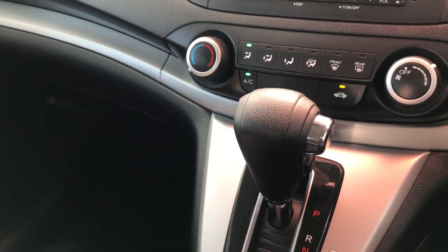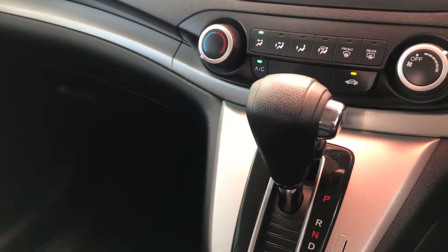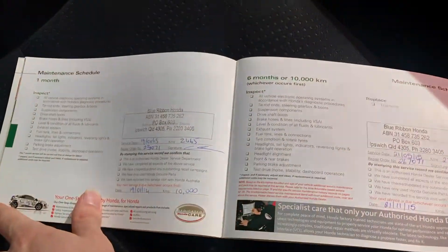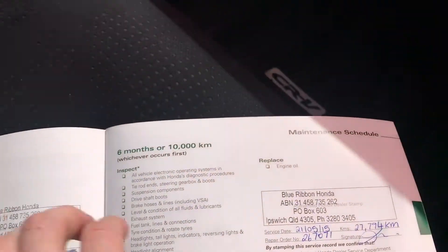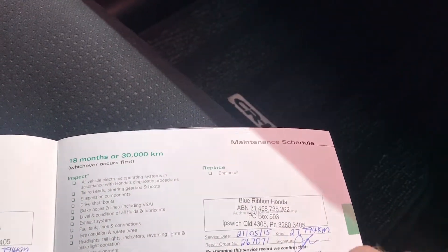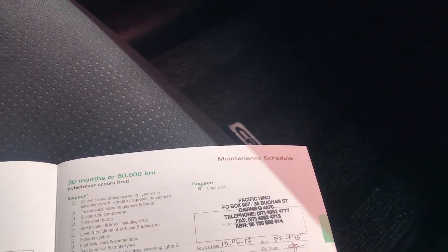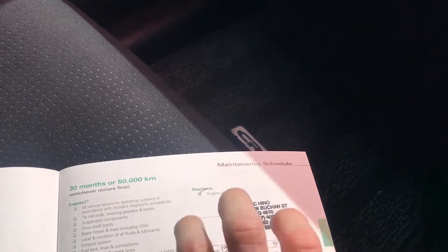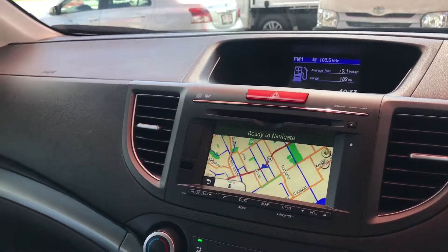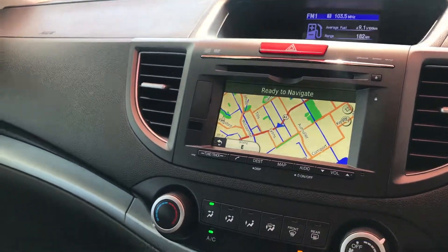One thing I did want to show you is the service history — it's a perfect service history. Starting from the start, all servicing was done by Honda: one month, six months, 10,000 Ks, 12 months, 20,000 Ks, 18 months, 30,000 Ks. You've got the 30,000 and 50,000 Ks done as well — really, really good service history and a really, really nice tidy CR-V, which is a very, very reliable vehicle.